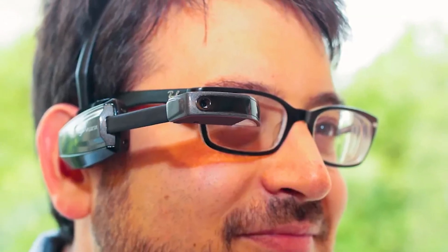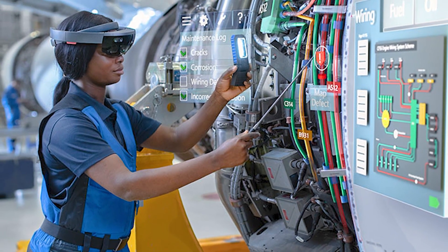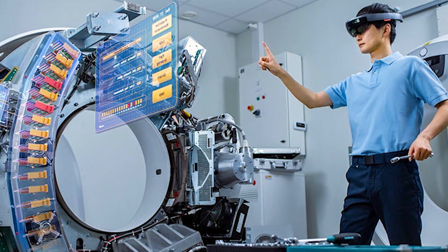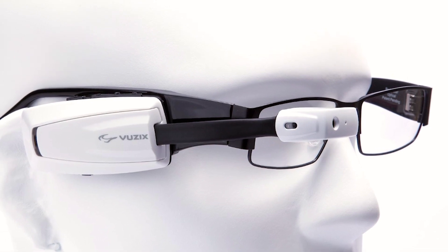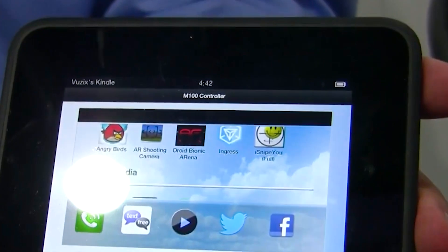The Vuzix M100 is an excellent tool for professionals who need to be hands-free while staying connected and capturing high-quality media. Its augmented reality capabilities make it exciting for industries such as manufacturing, logistics, and field service, where technicians can view digital information and instructions while working on physical equipment. The M100's AR capabilities overlay digital information onto the real world, allowing users to access critical data in real time without shifting their focus.